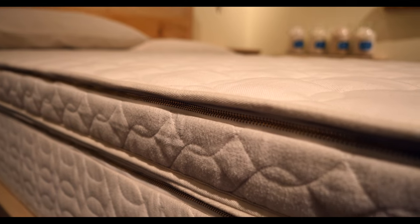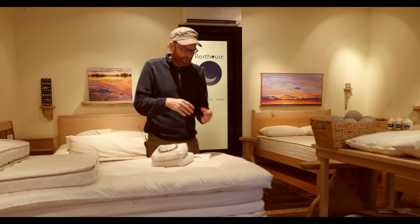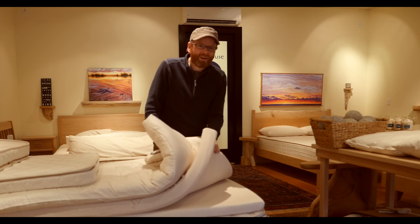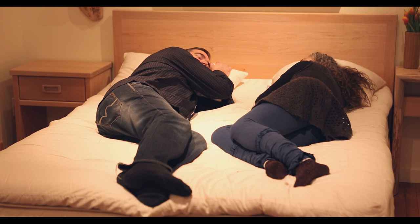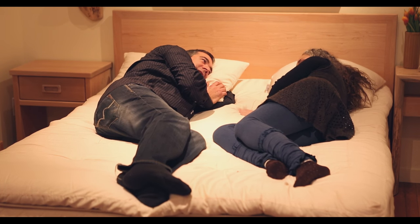We can go anywhere from the most basic lamb's wool fleece topper all the way up to a Talalay topper manufactured in Holland — the highest quality latex there is in the world. I find toppers are kind of that missing link. Instead of having to go out and buy a new mattress, you have the availability to be able to make yours good again.